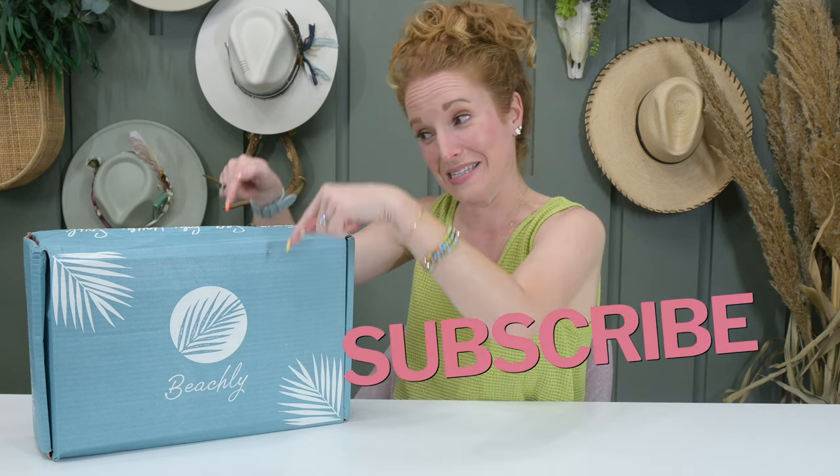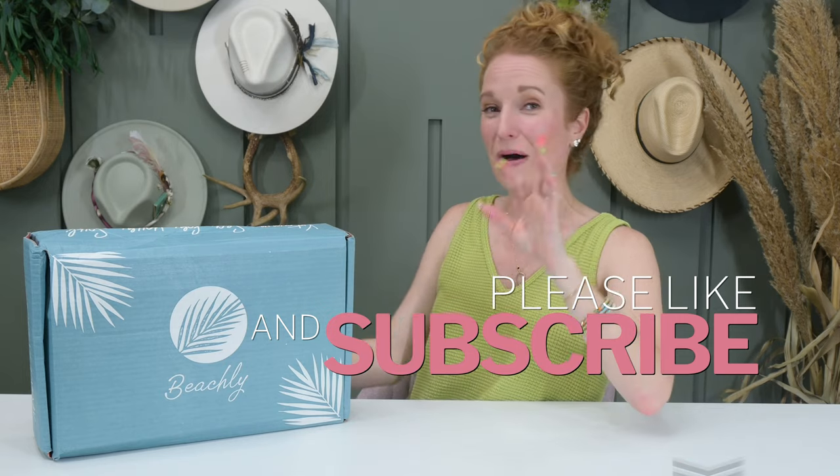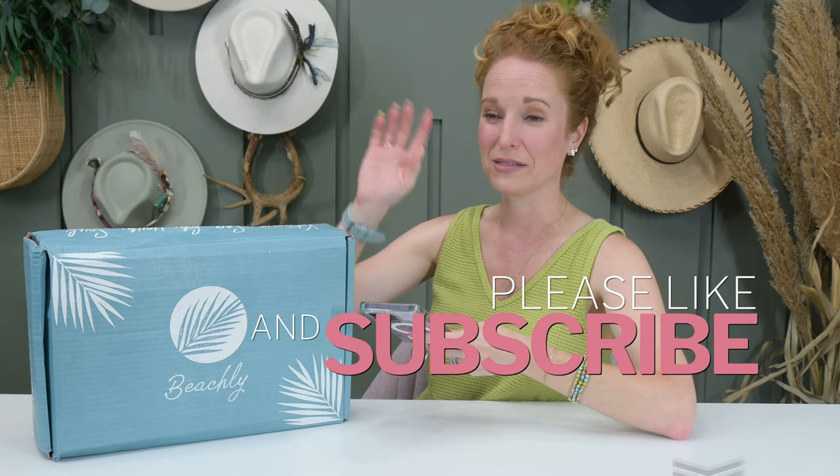I do have the men's box coming. It didn't arrive at the same time as this one and we are headed out of town soon and I want what's inside here, so we're opening it. I'll loop back at a later time with Beachly Men's — it's another great box.